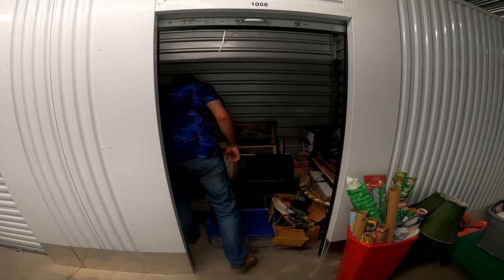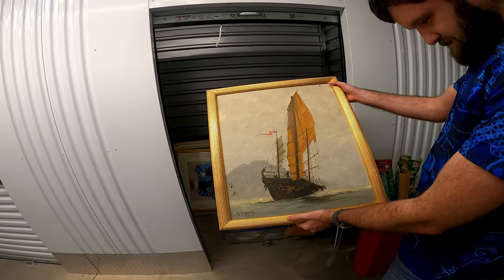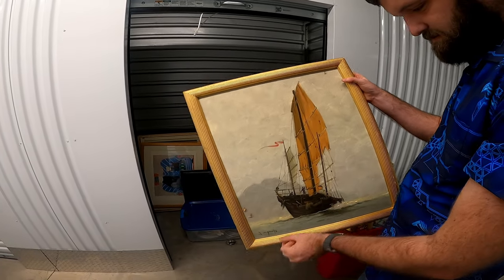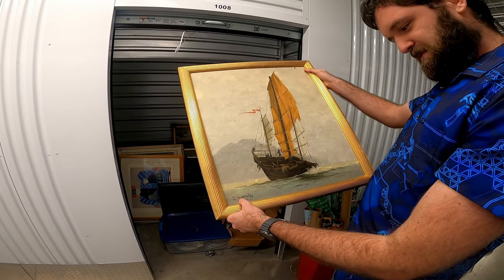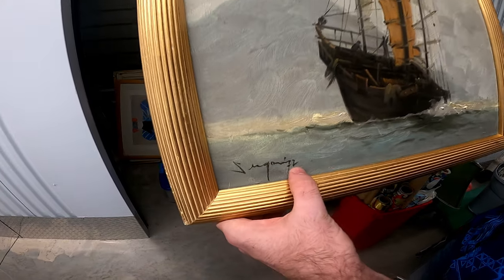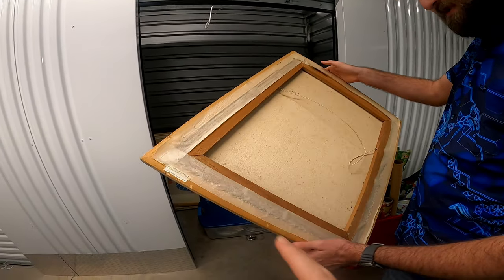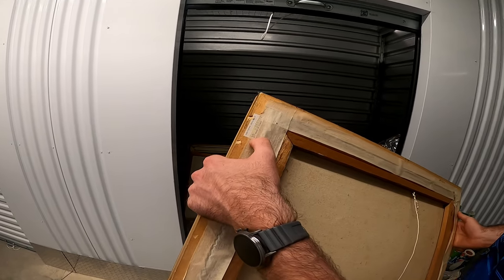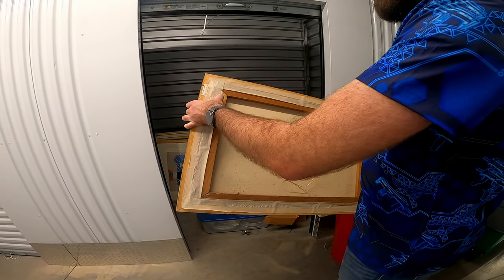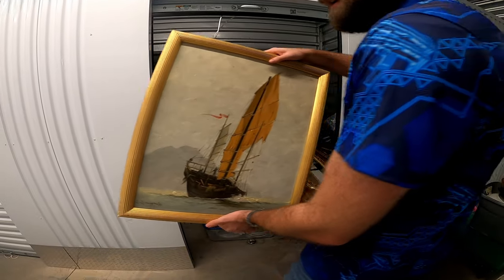Let's grab this painting because this is one of the ones that caught my eye. Look at that — isn't that so cool? It's an actual oil painting. If you know who that is, that would be a huge help. Looks old. Made in Taiwan — I think that was just the frame, made in Taiwan. You can tell they retaped it and put the painting in there. That's pretty neat.